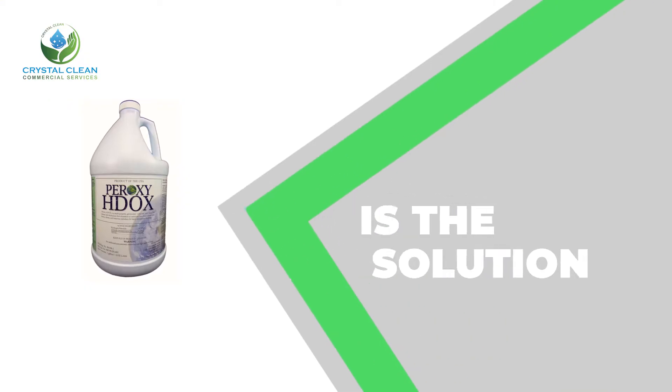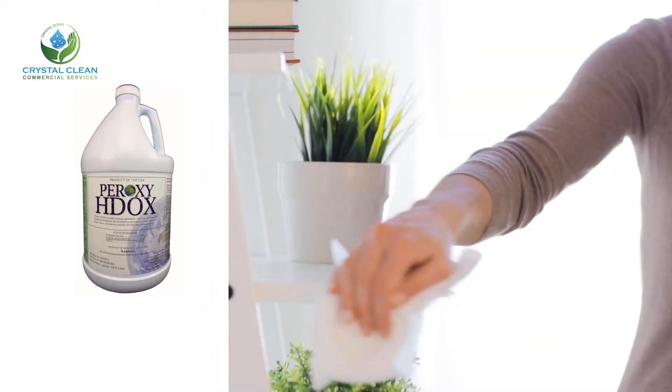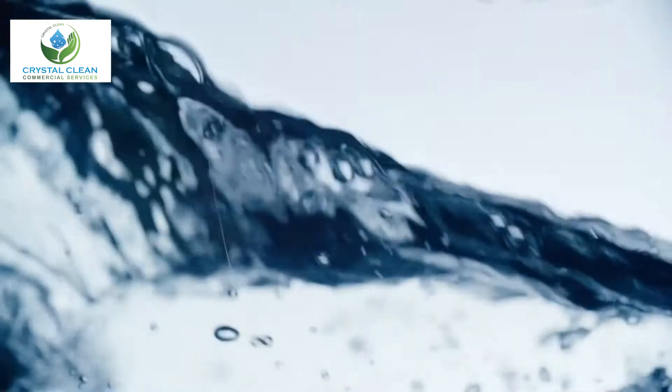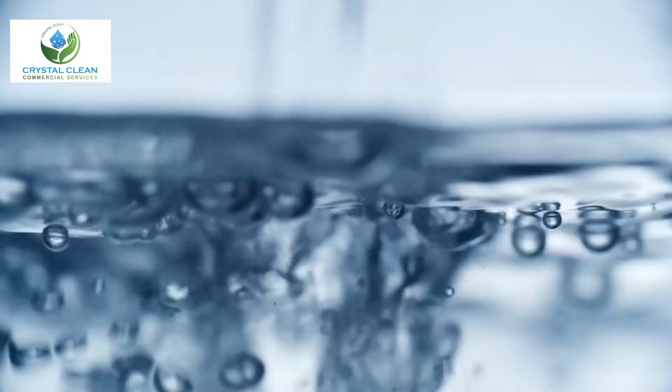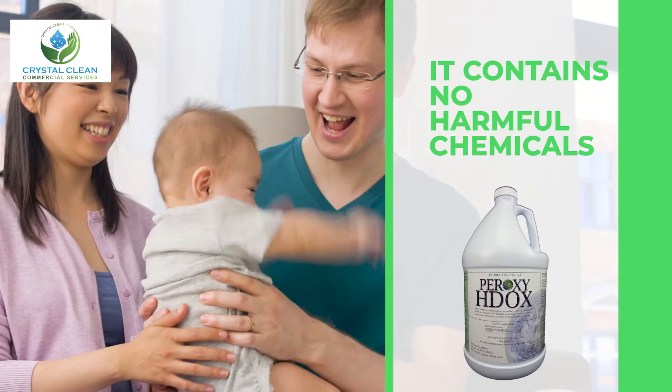No more! Peroxy H-Docs is the solution. Peroxy H-Docs is a non-toxic contact sanitizer fueled by hydrogen peroxide. Its active ingredient breaks down to oxygen and water, so it has low toxicity. It contains no harmful chemicals.